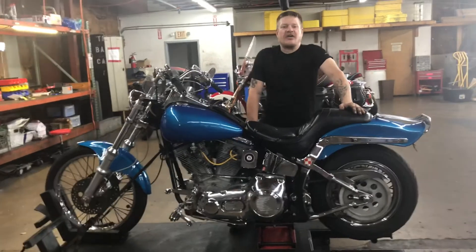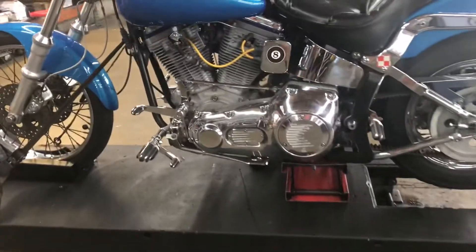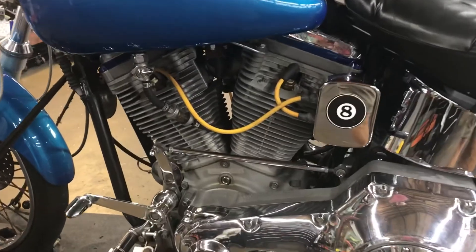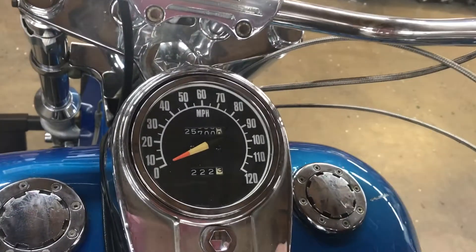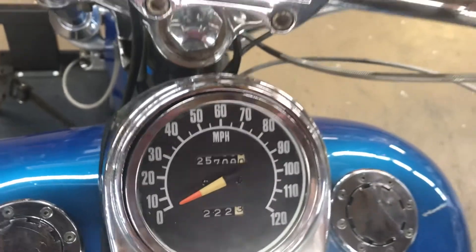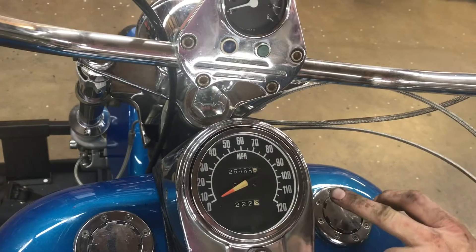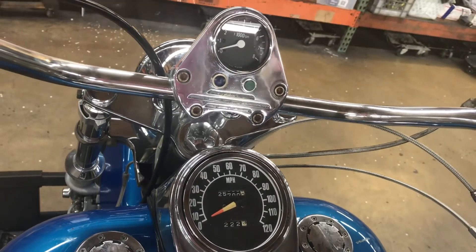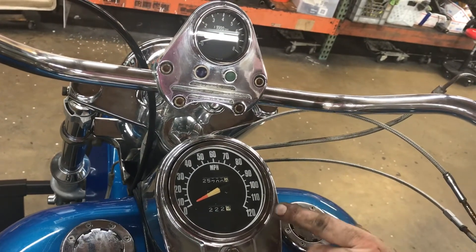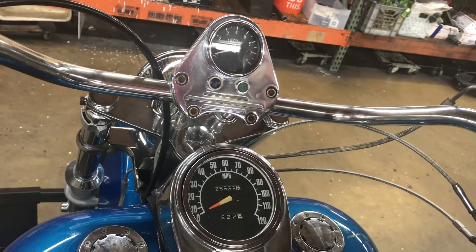It is an evolution style engine mated to a five speed transmission with a carbureted 80 cubic inch engine. The odometer for this unit shows 25,700 miles. The trip does not work on this bike because the trip knob is missing. This is a manual odometer with a manual gear drive in the front wheel, not like the later model Harleys that have the sensor.